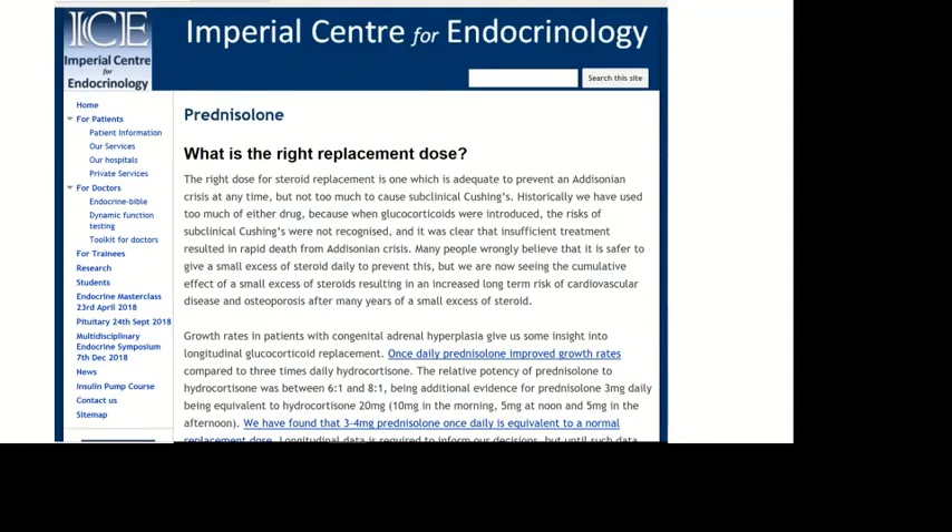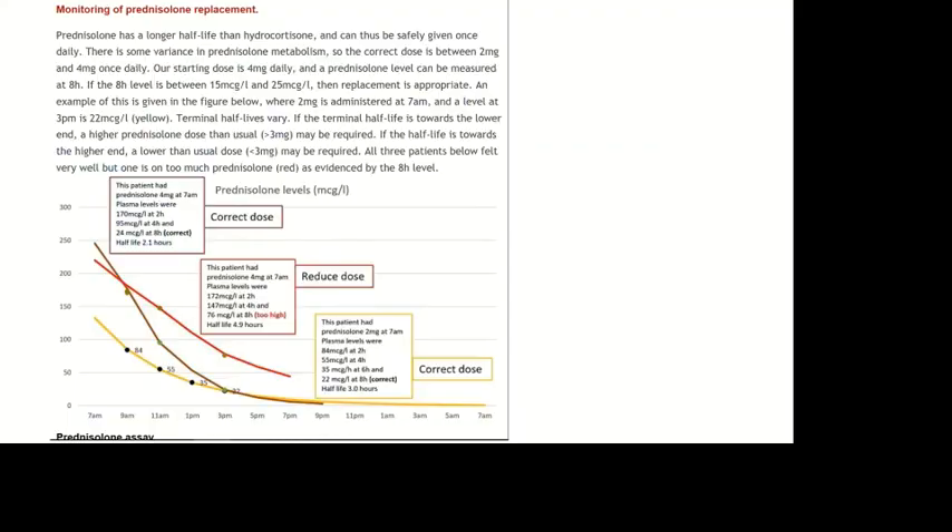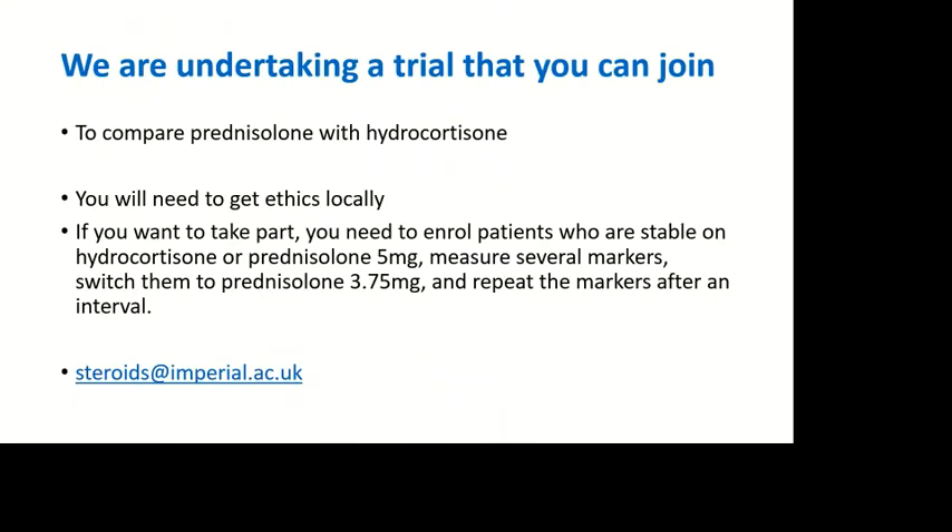We are working out what the right replacement dose is, and we've been doing this since 2014, using lower and lower doses over time. We have an assay for prednisolone locally, and using this we've determined that two to four milligrams daily seems to be the correct dose for most people. We are now undertaking a large trial to compare prednisolone with hydrocortisone, and prednisolone three milligrams with prednisolone five milligrams.